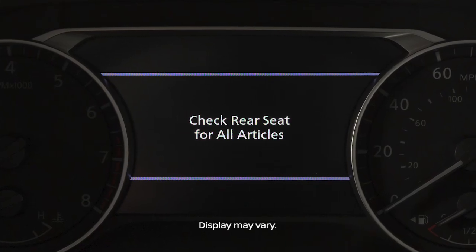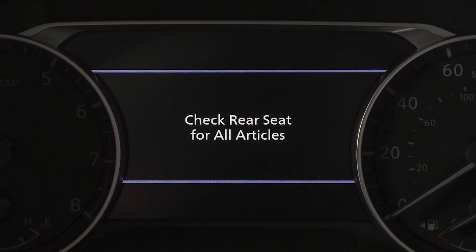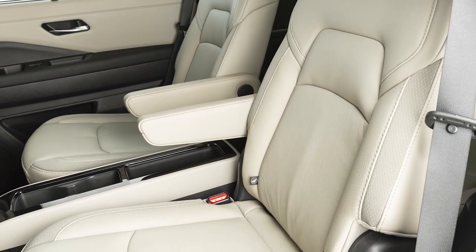The Rear Door Alert functions under certain conditions to indicate there may be an object in one of the rear seats. Check the rear seats before exiting the vehicle.